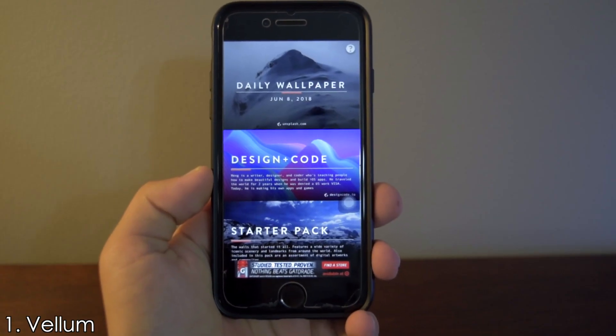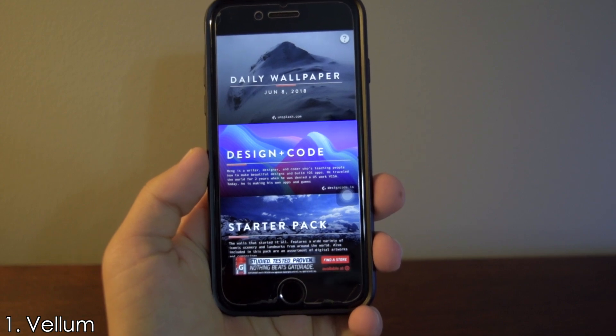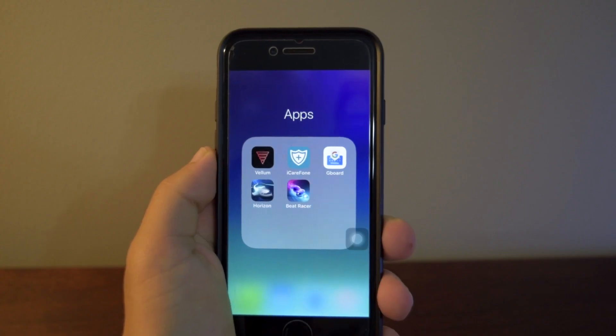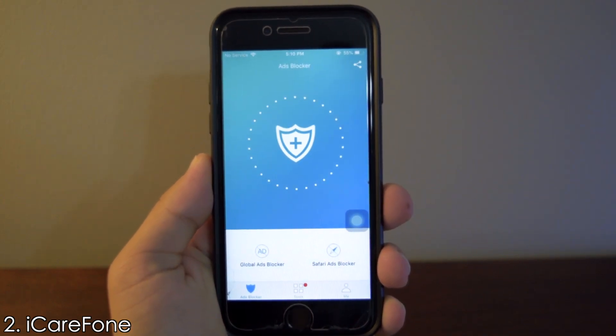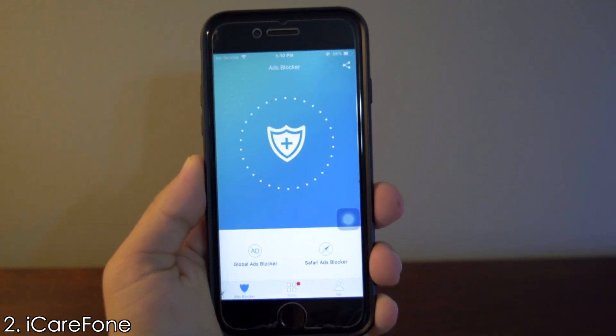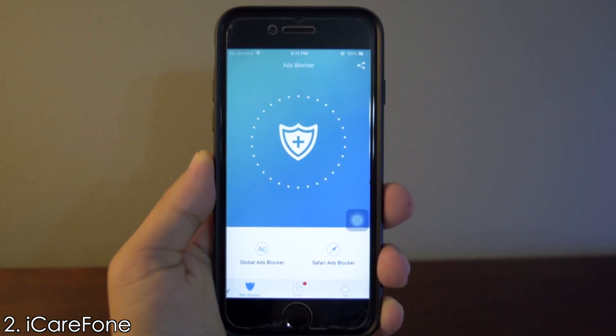The only downside of this app is that since it's free there are ads, but luckily they're not too obtrusive. Speaking of ads, the next app on the list is iCare Phone — basically an ad blocker which works really well. The app has a clean and friendly interface and is really easy to use.